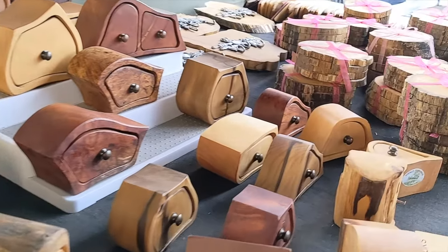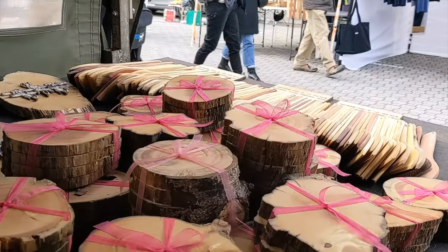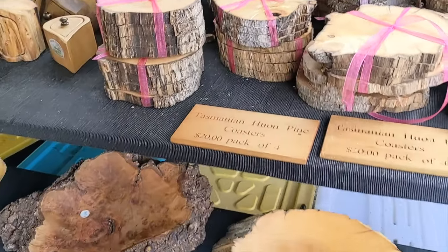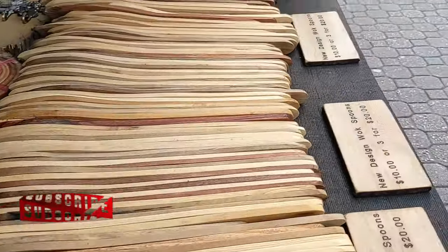Do you know Huon Pine is the Prince of Tasmanian Timbers? The richness of its aromatic smell, bright golden colour, and unique patterns make it one of the world's most desirable furniture timbers.